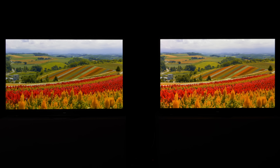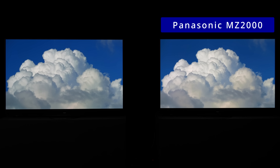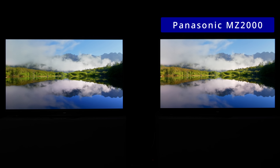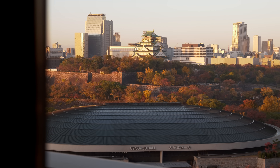It's time to reveal the televisions. The one on your right was the Panasonic MZ2000, the flagship OLED TV from the Japanese brand for 2023, whereas the television on your left was last year's LZ2000 OLED, and we filmed this side-by-side comparison at Panasonic's headquarters in Osaka, Japan just before CES.